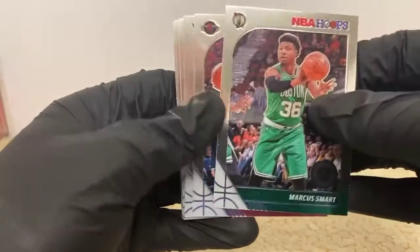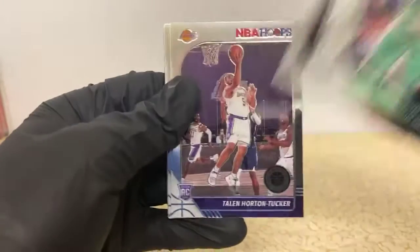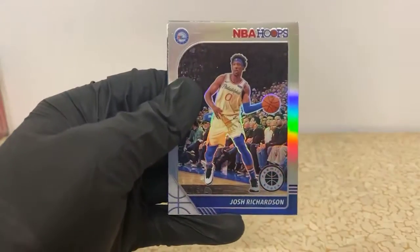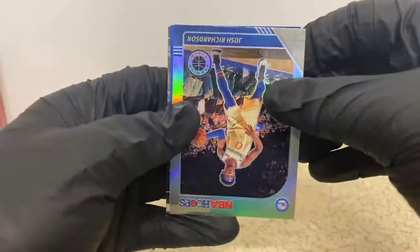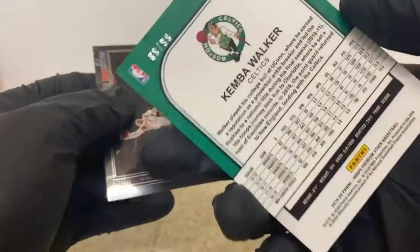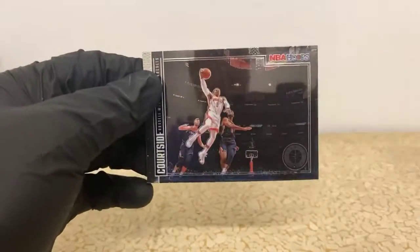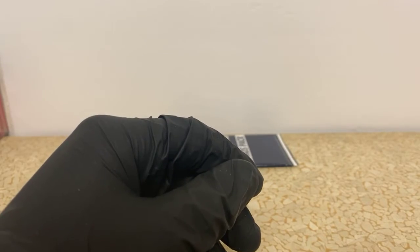Marcus Smart, James Harden, Dwayne Bacon, Danny Green, Markieff Morris, Thomas Bryant. Got a Talen Horton-Tucker rookie for the Lakers. There's a Coby White rookie for the Bulls. Another Dirk Nowitzki base tribute, Josh Richardson silver for the Sixers. Oh, this might be numbered - Kemba Walker for the Celtics. I think these are numbered to 99 - yes! 89 of 99, sick nasty! That's awesome. Got a Russell Westbrook Courtside for the Rockets. Haven't pulled a numbered card out of a cell in a while, so that's pretty cool.